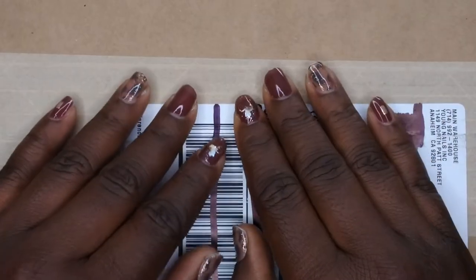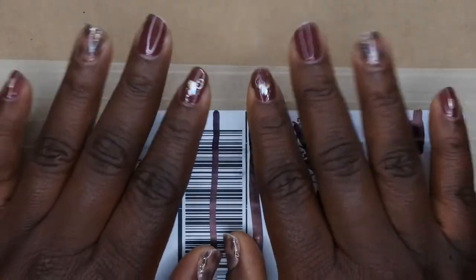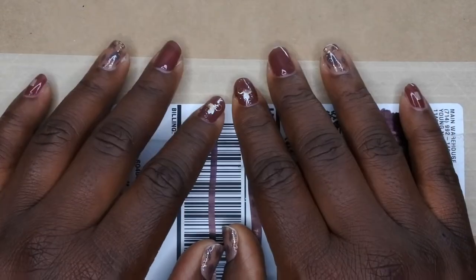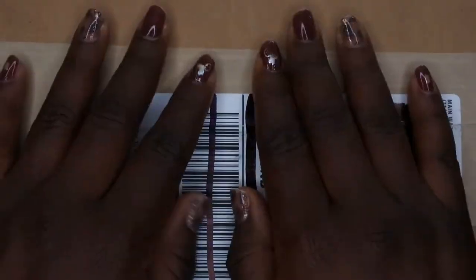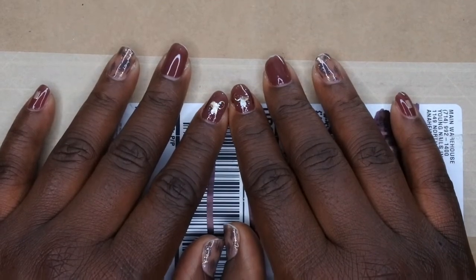Hello, happy people! Welcome back to another edition of Nail Therapy Thursday, and happy December! I'm super excited — I shopped the Young Nails Black Friday sale and just got my box in the mail, so immediately I hopped on here. I definitely want to show you all what I received.